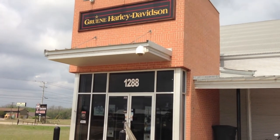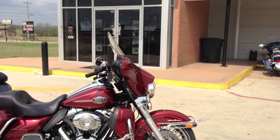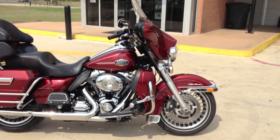We're out front right now and I wanted to show you guys this bike when the sun was actually hitting it. Beautiful looking paint, really, really clean. That maroon is just gorgeous in the sun. There's enough flake in there to really make it pop.